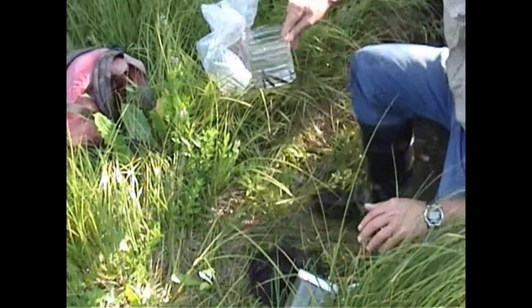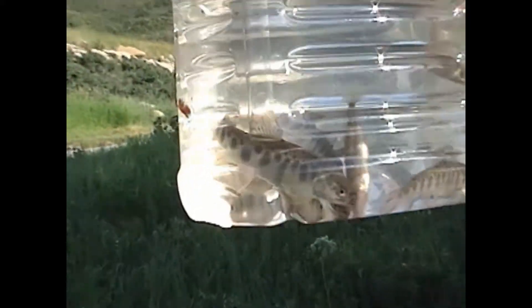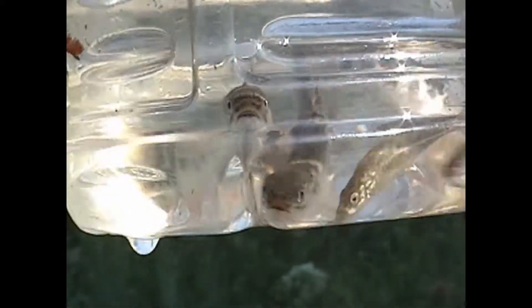Isn't that something? Let's bring it up here. I think we've probably got about four or five trout in there.